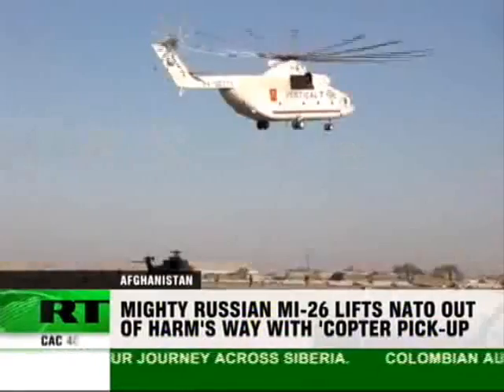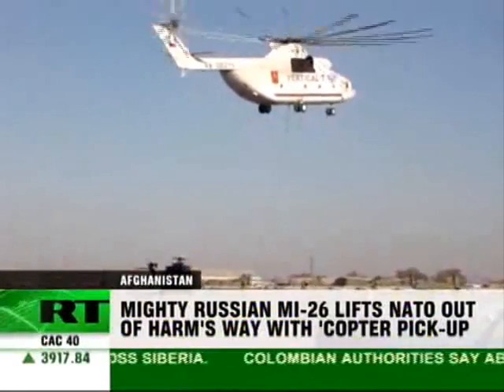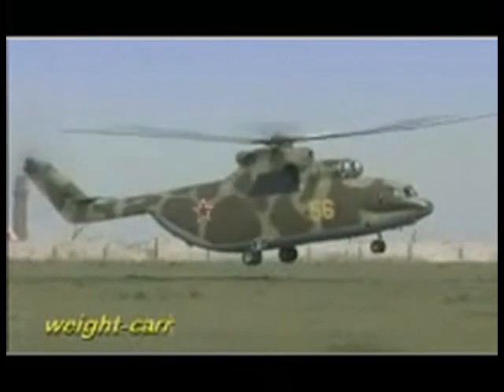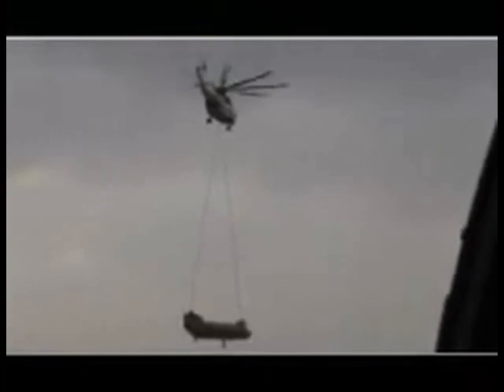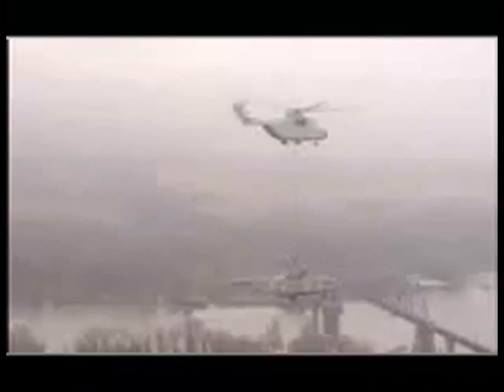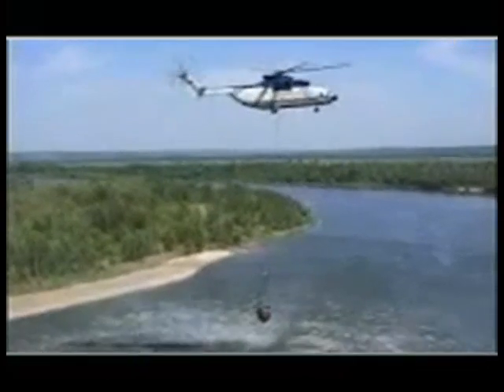The MI-26 is the biggest and most powerful chopper ever to go into production — the most heavy-lifting serial helicopter in the world. It is capable of transporting vehicles and bulky cargo weighing up to 20 tons in the cargo cabin or on an external sling. The MI-26-T significantly surpasses all native and foreign helicopters of its class, which is confirmed by 14 world records set by it.